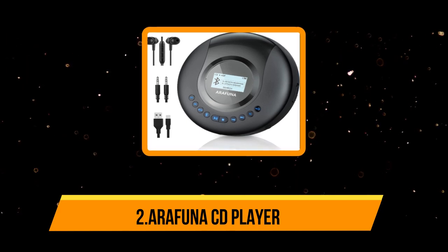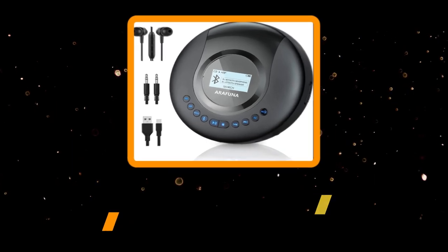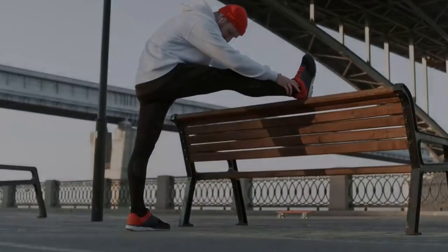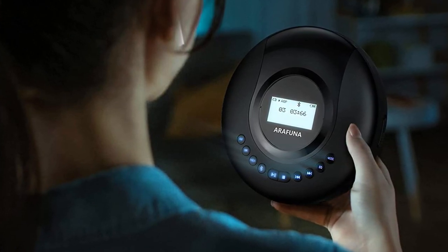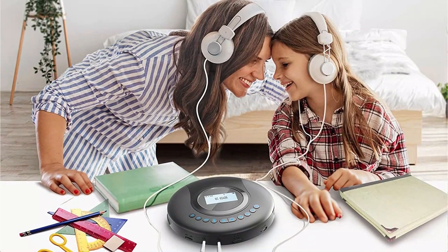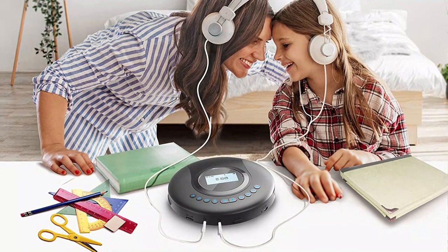Our second product is the Arafuna CD player. Arafuna have outdone themselves with this Bluetooth CD player, as they use a dual matrix display so that it shows clearly when the devices are connected. With Bluetooth 5.0, it can be connected to a wide range of devices quickly and easily. The CD player comes with an aux port and an aux cable, allowing you to connect with the car's audio system.